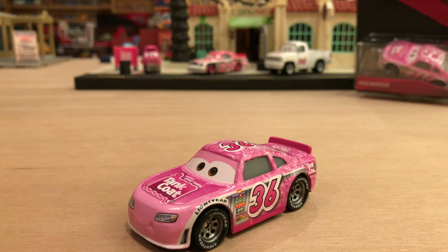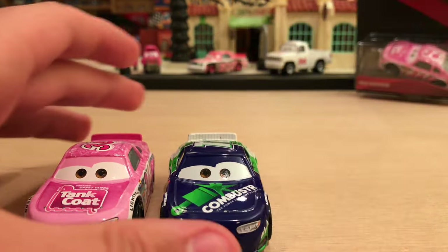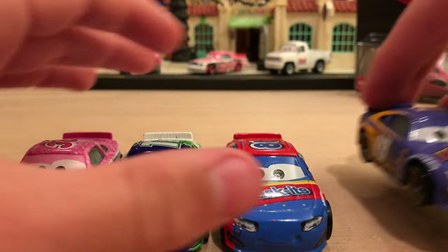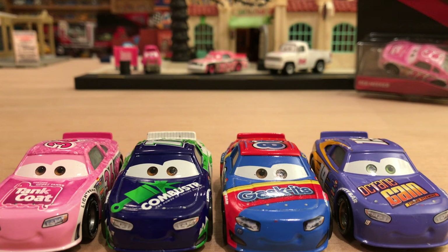He looks great. Like I always do, I'm going to take this time to show you guys the other racers that are the same model as Reb. We have Chip Gearing, the Z-Combustor racer number 11; Rex Rebler, the Gaskets racer number 80; and Bobby Swift, the Octane Gain racer number 19. As you can see, same eye color, same expression, and same model, but extremely different paint jobs. And that's why I love the Piston Cup racers — they're just so colorful.